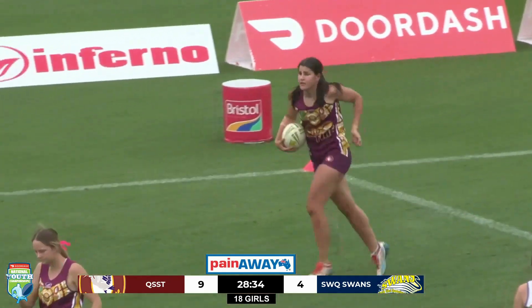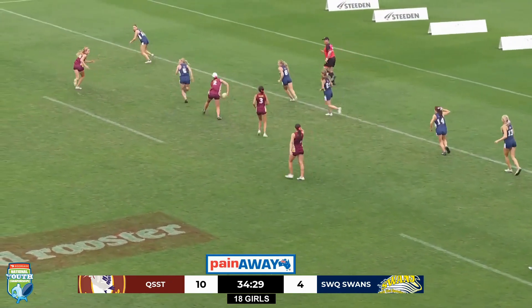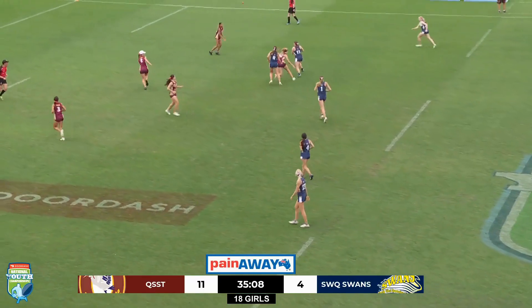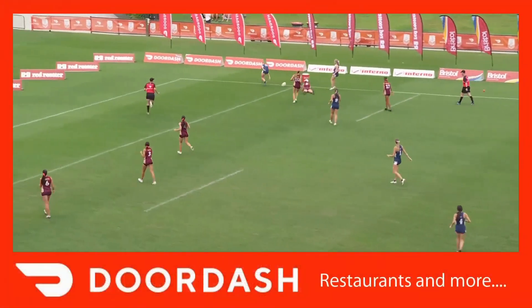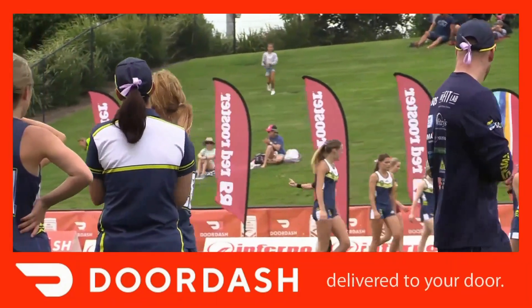She'll position herself to go from half, dishes it, wraps around, gets good phase play. Swans on the back foot here — diving over the line. Skipping across the field, Hamblin with a nice little pop-out play, heading towards the corner. Has there been a touch? They're going to point to the spot. Great work from the Southwest Queensland Swans.